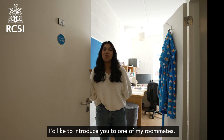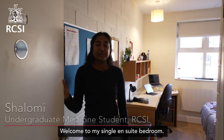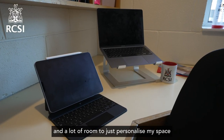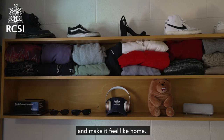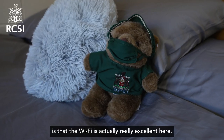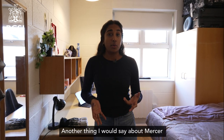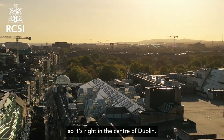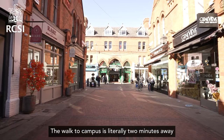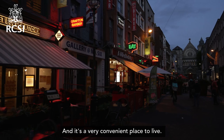I'd like to introduce you to one of my roommates — she lives right across the hall. Welcome to my single en suite bedroom. As you can see, it's very spacious, with a great view of the courtyard and lots of room to personalise my space and make it feel like home. One of the big things I love about Mercer Court is that the Wi-Fi is actually really excellent. It's also very quiet, so anytime I need to study and focus, I can do that. The location is another highlight — it's right in the centre of Dublin, the walk to campus is literally two minutes, and I can go down the street to eat or go grocery shopping. It's a very convenient place to live.